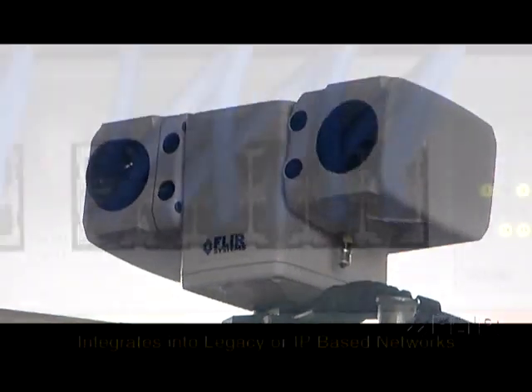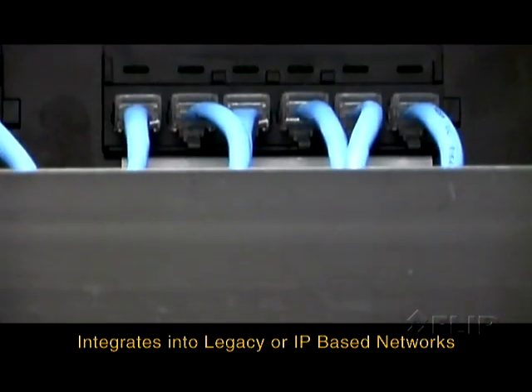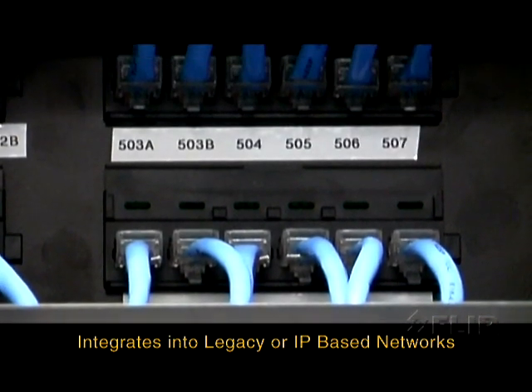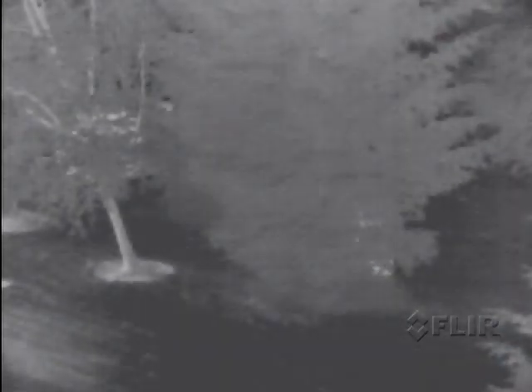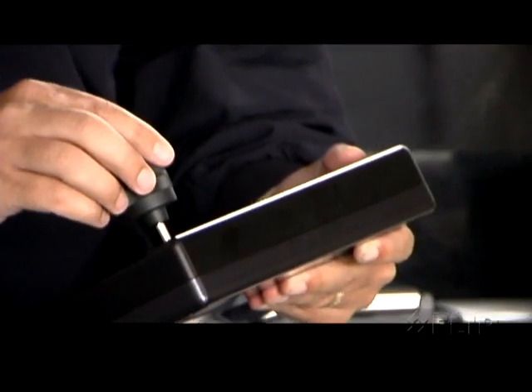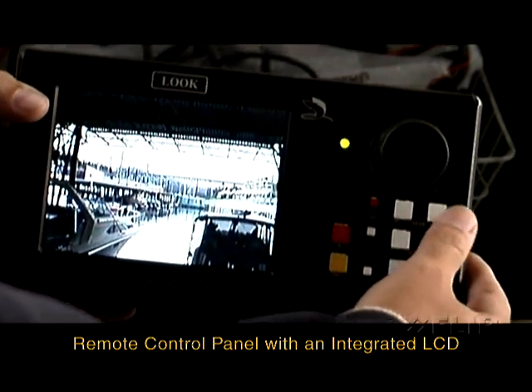Additionally, the system can be configured for integration into legacy or modern IP-based networks. A variety of remote control options are available, and for rapid deployment or stand-alone applications, a remote control panel with an integrated LCD is available.